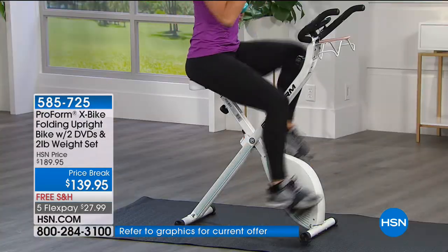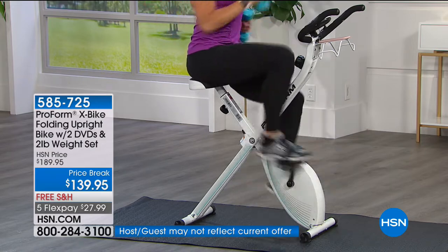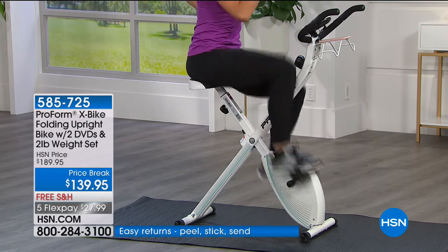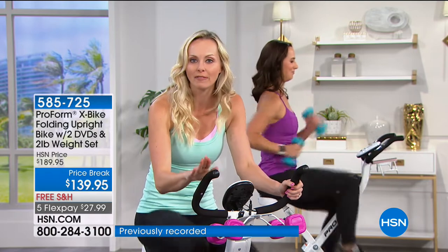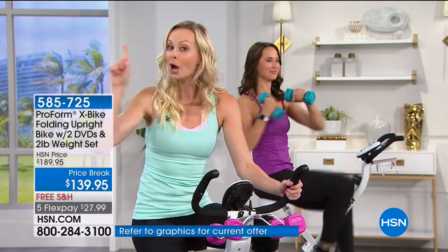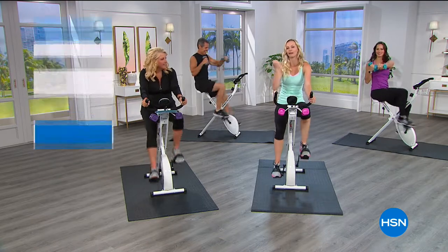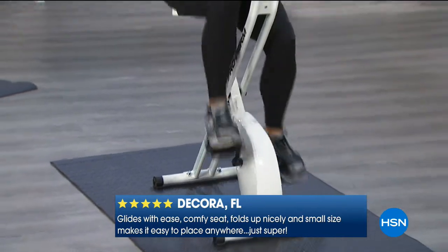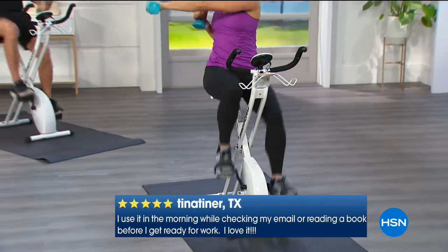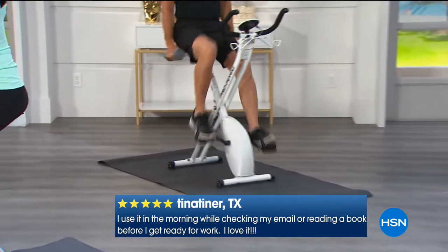When people see that they're actually working out and can do this on a regular basis — something they used to dread — the X-Bike becomes that aha moment. That's why there are 900 perfect five-star reviews. And I want to announce we have a brand new color: today is National Pink Day and we have a brand new pink X-Bike — we've never had it before. Colors do sell out, so if you want the pink one, now is the time.